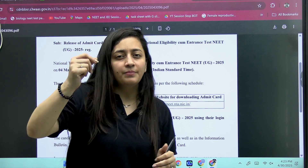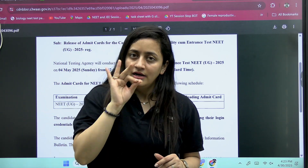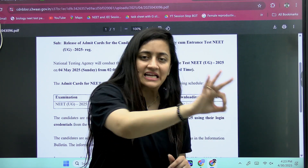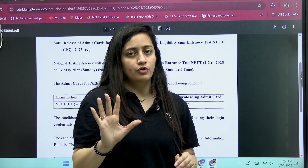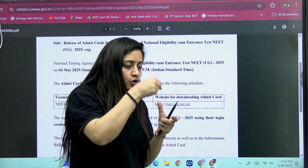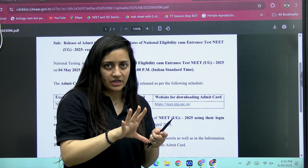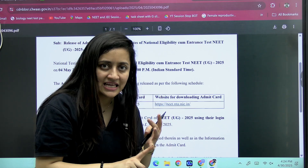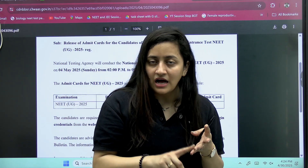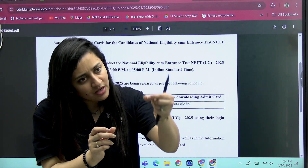Do not wait and say 'I'll take the printout on exam day only.' No — download your admit card today and get your printout maximum by tomorrow. Keep at least two to three copies. Make a separate folder where you put all the essential things required for the examination — your ID cards and your admit card. Keep the original ID card and also a photocopy of it.